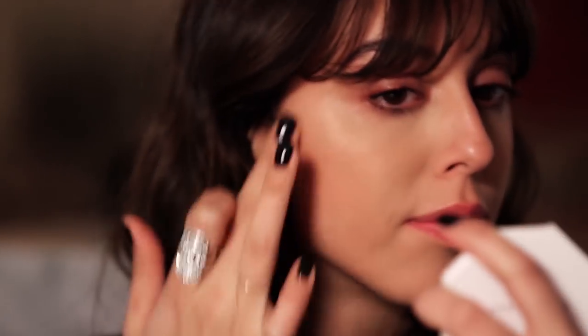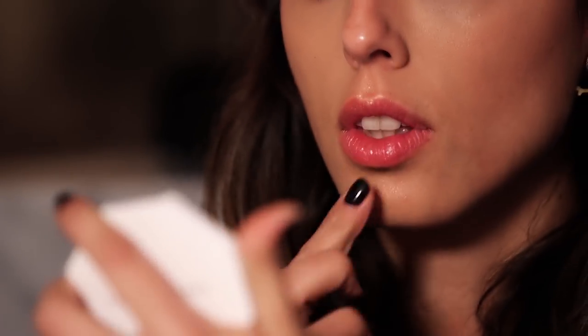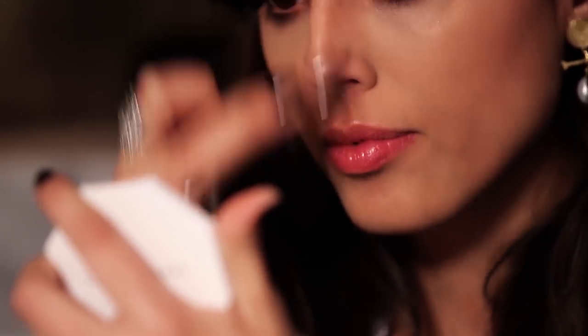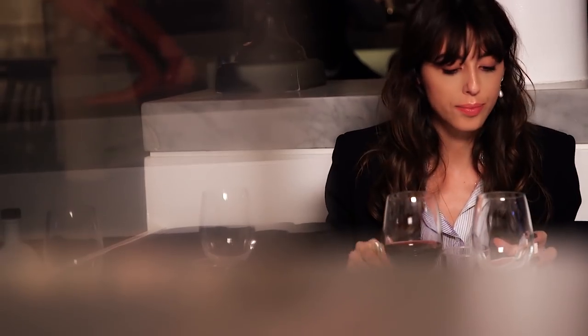So on the cheekbones, the inner corner of my eyes, the cupid's bow and a tiny bit on the chin. I use really a little bit on the bridge of my nose, but my nose is pretty thin so I don't like to use too much — just to bring a bit of glow but as minimum as possible.